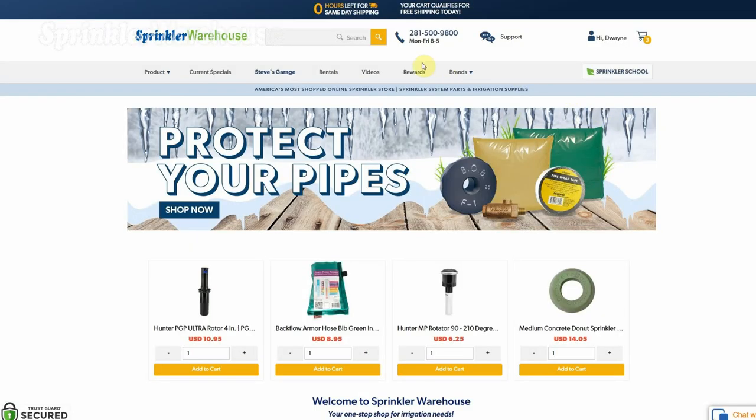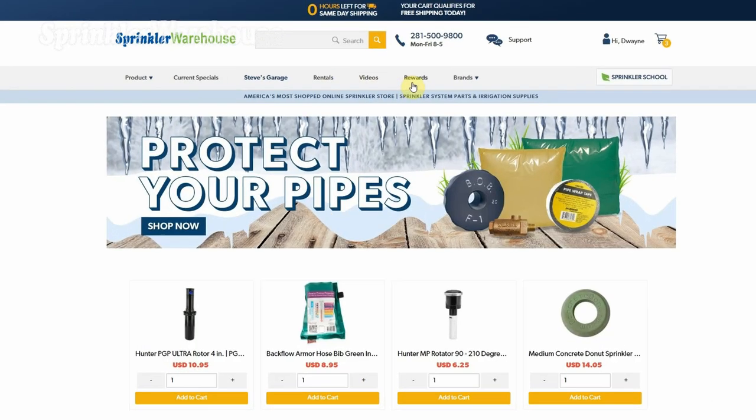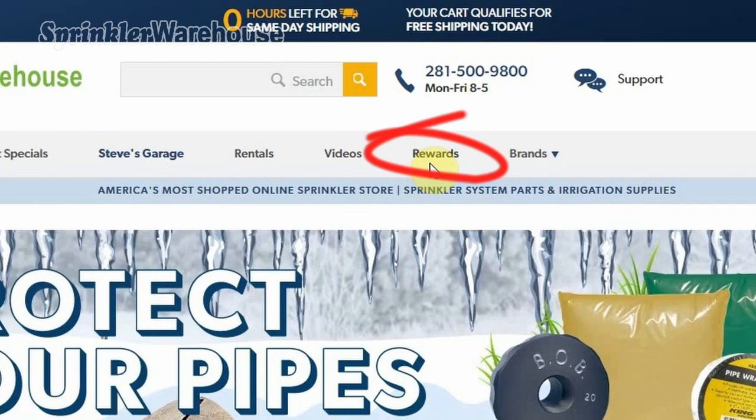To find our rewards page, go to sprinklerwarehouse.com and on the banner toward the top of the page, click rewards right here.